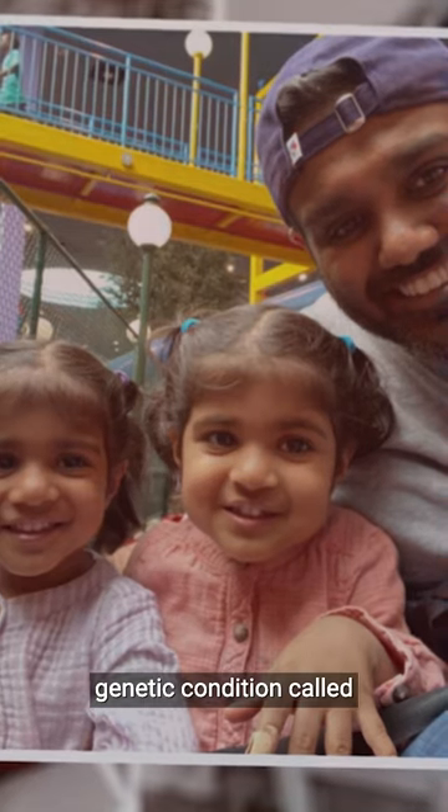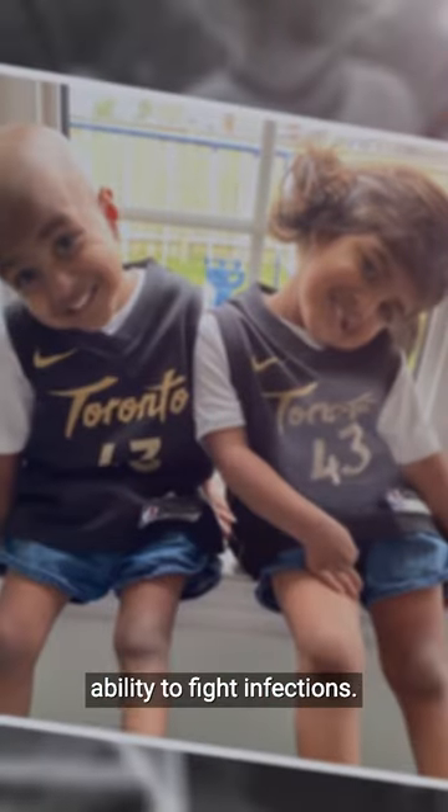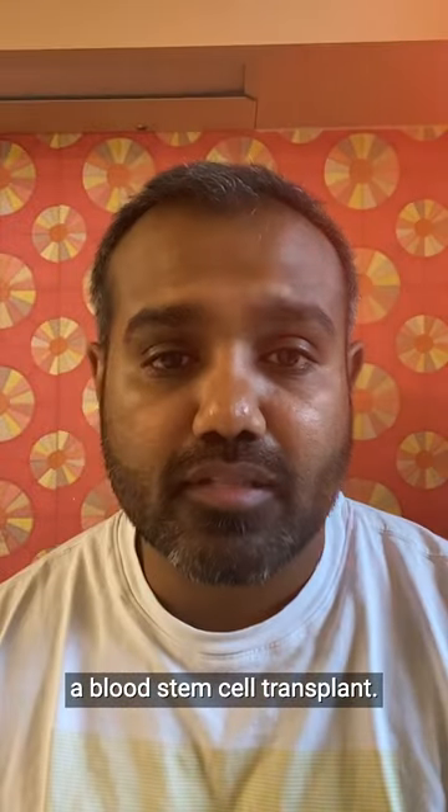Hi, my name is Sanjit Burjapati. Both my daughters, Misha and Zoe, have a rare genetic condition called CGD, which affects their ability to fight infections, and the only cure for them is a blood stem cell transplant.